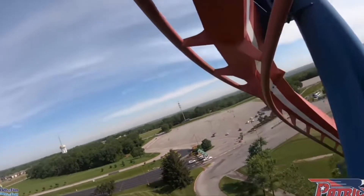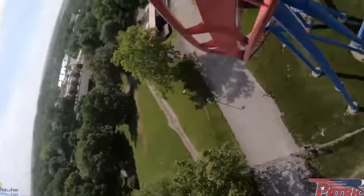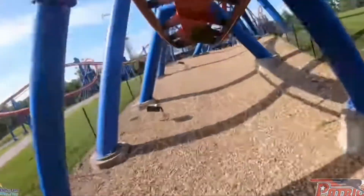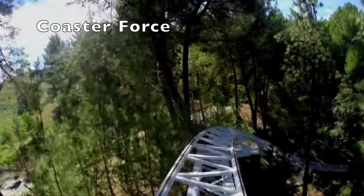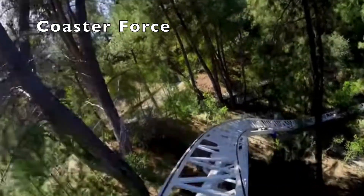Happy 4th of July everyone, and to celebrate, I thought it would be kind of fun to count down the best American-themed roller coasters out there. And while there aren't a ton out there, there still are a few that are definitely worth mentioning, so let's get right into the countdown.